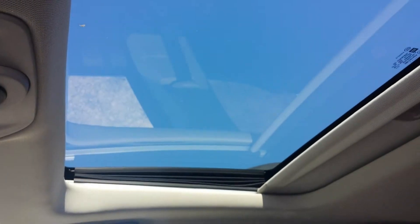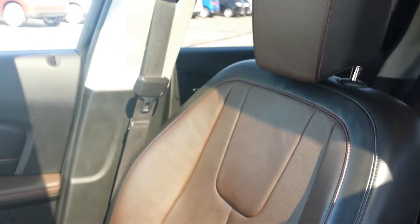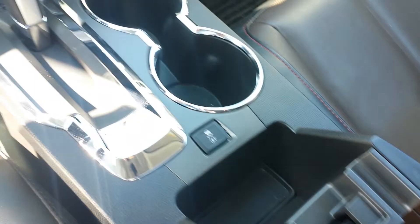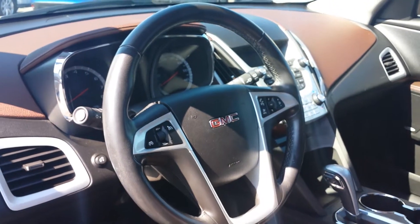You have a nice combination interior which is leather but two-tone. You have your power sunroof and also everything from your power liftgate to all your different controls. You have of course OnStar by GMC, a USB connection right in there, your eco mode setting, and your Bluetooth hands-free link system mounted right on the steering wheel.